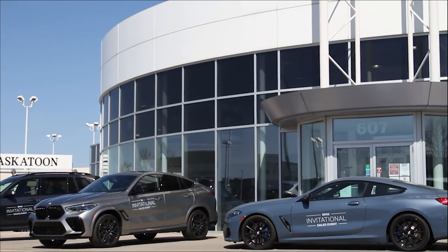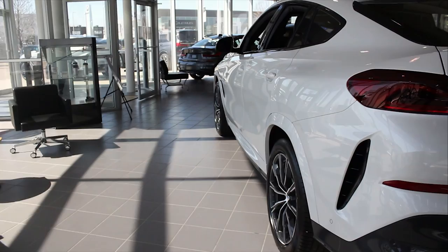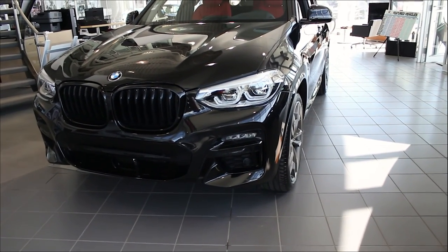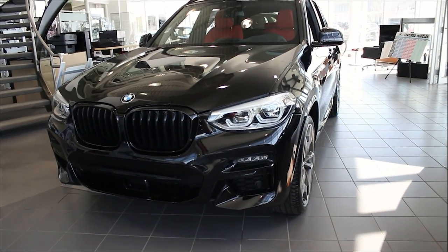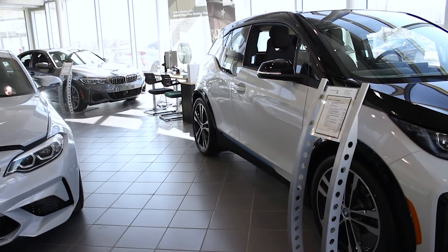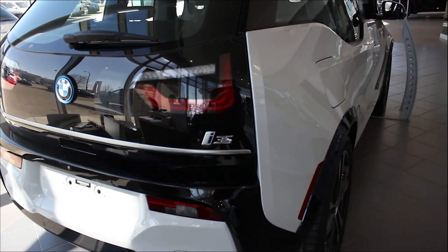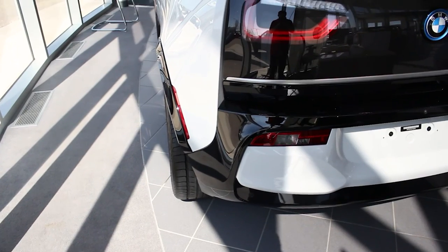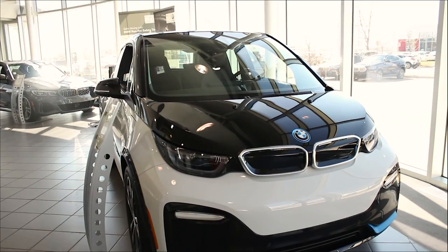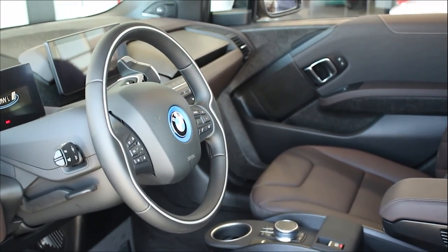Our showroom features some of the latest BMW models: the 430i, the X6, the X3, the M2, and the i3s. If you care about your carbon footprint, then the i3s from BMW is for you — an electric vehicle with a sporty side, with more horsepower, faster acceleration, and more dynamic than the original i3. The BMW i3s electric vehicle is the sports car vision for the future.